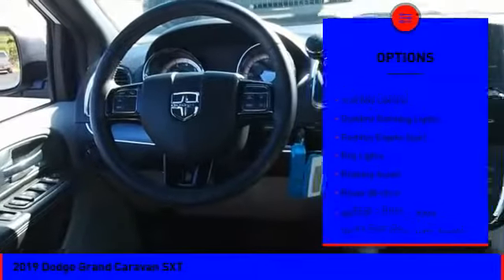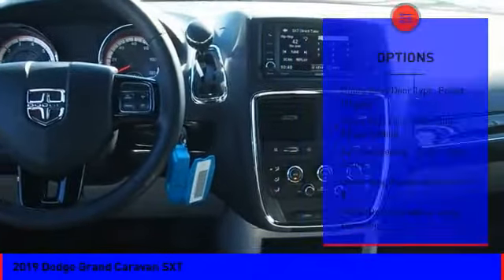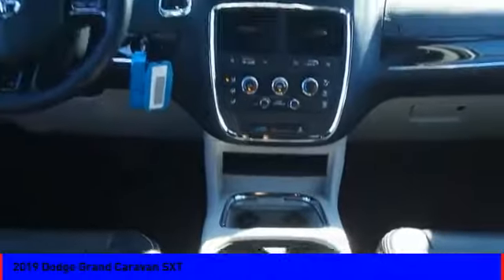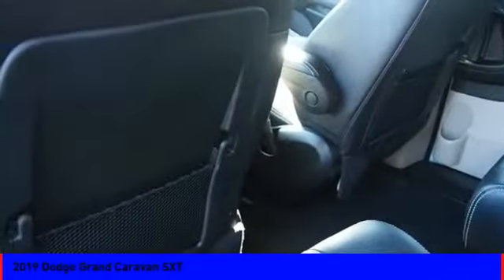Touring suspension, traction control, stability control, daytime running lights, remote engine start, fog lights, braking assist, power brakes, airbags, and driver knee airbag. If affordable style and reliability are what you're looking for, this vehicle couldn't be more perfect. Drive it today.